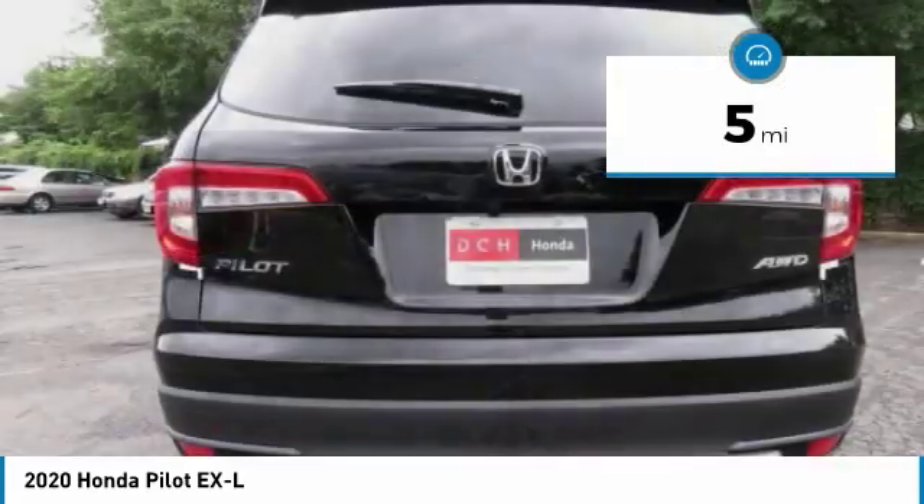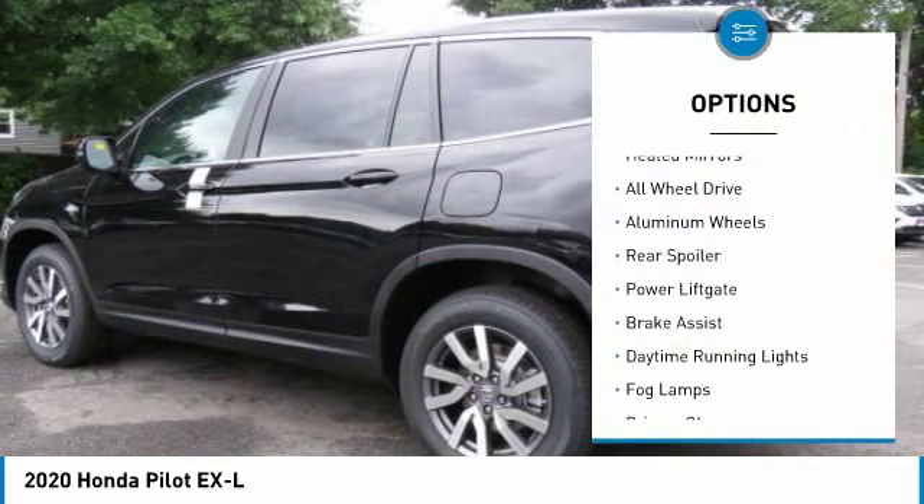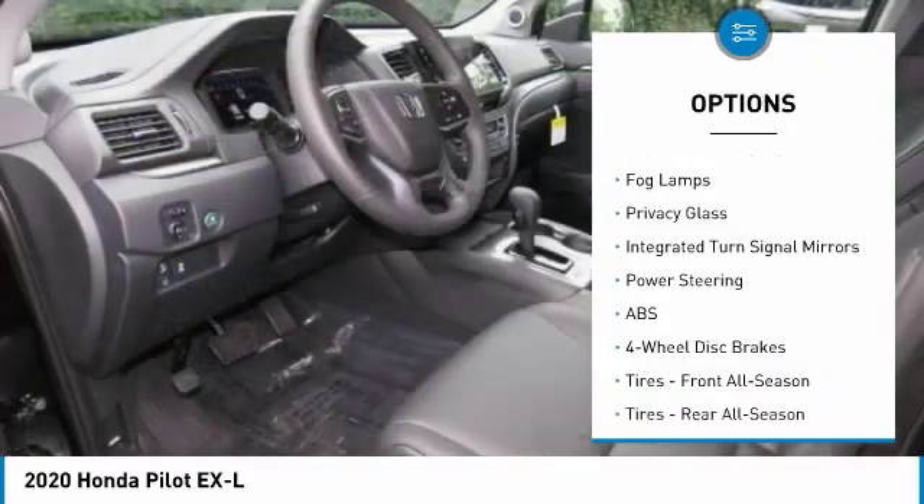This vehicle has less than 100 miles. Here are some of this vehicle's great options: heated mirrors, all-wheel drive, aluminum wheels, rear spoiler.